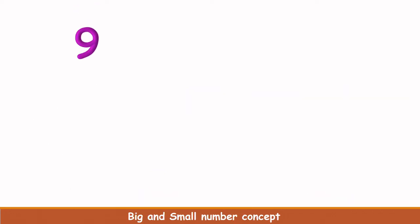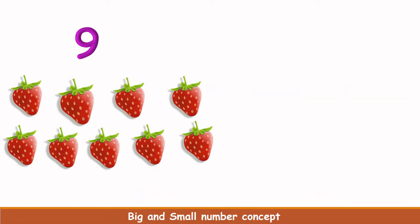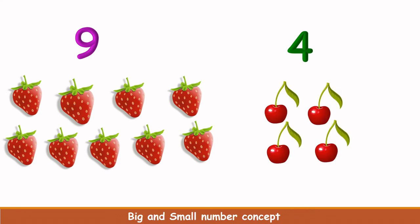What is this number? 9. Let's count these strawberries here. 1, 2, 3, 4, 5, 6, 7, 8, 9. There are 9 strawberries here. What is this number? 4. How many cherries are here? There are 4 cherries.